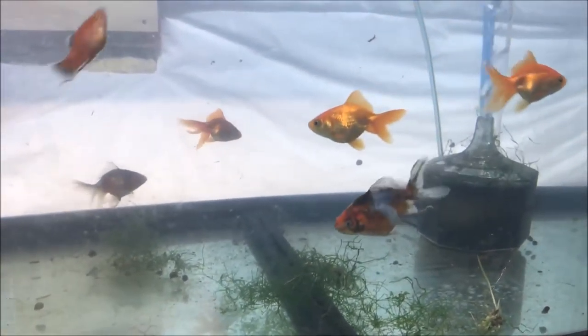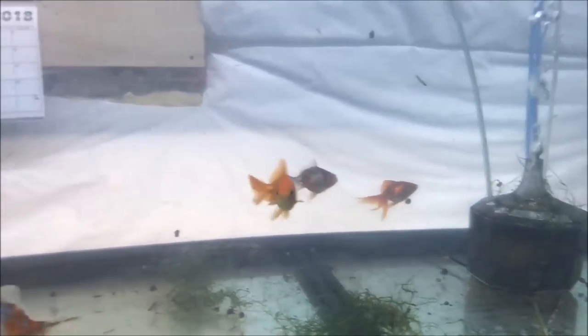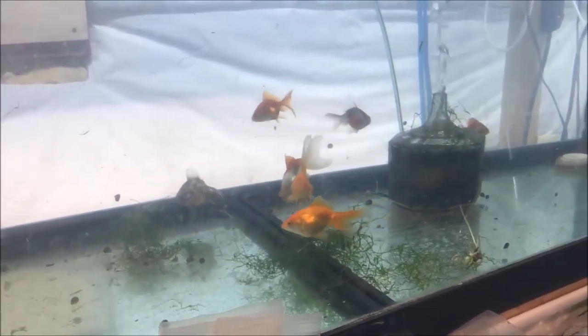I thought it'd be kind of neat to keep some goldfish. I may or may not keep them — I may put some in the auction this weekend, but I may keep some. I'm not really sure yet.